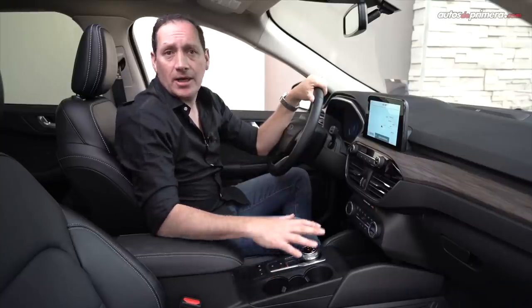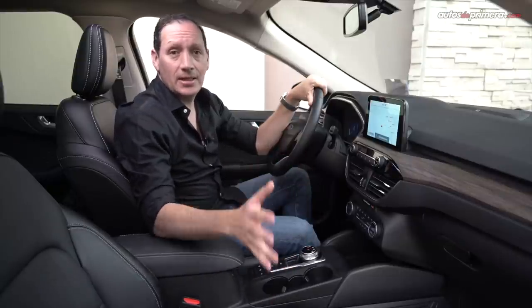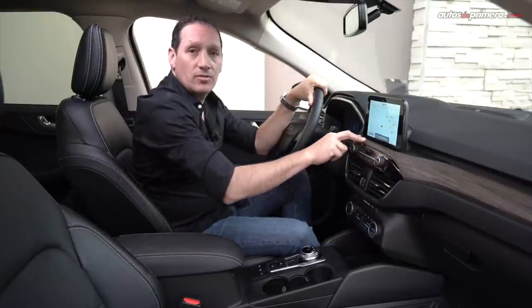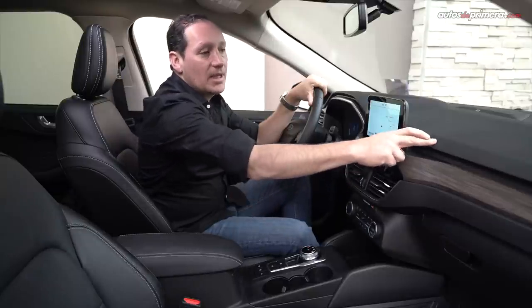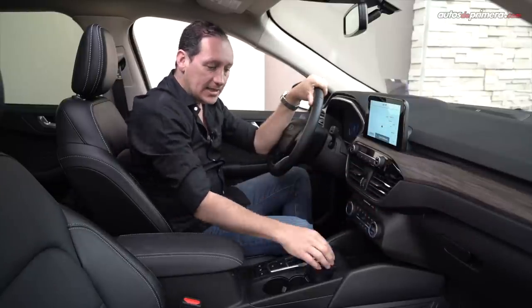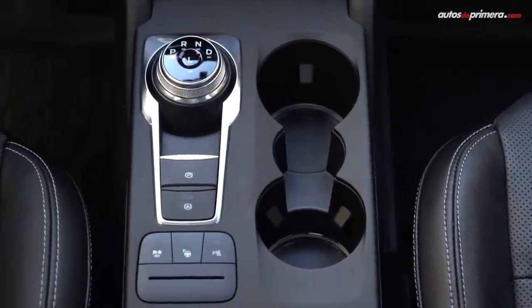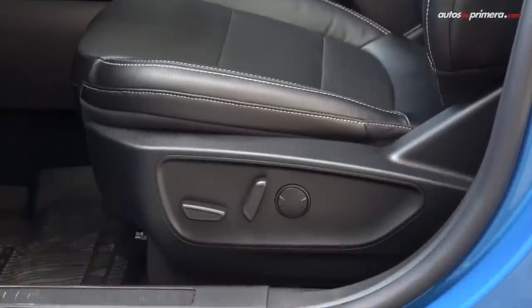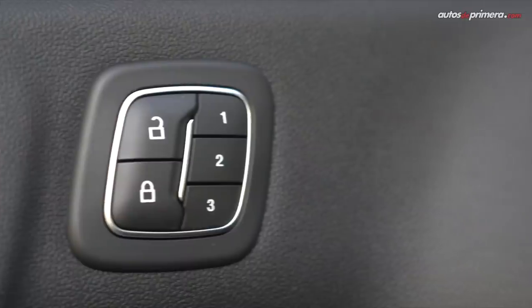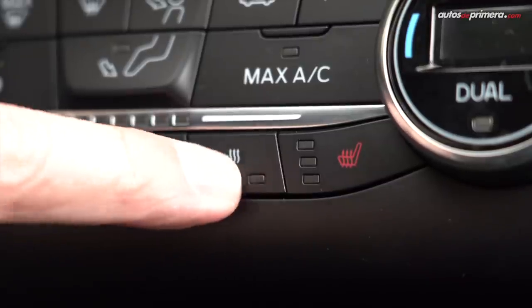Pasando al interior de la nueva Escape, aquí vemos un cambio total frente a la generación anterior y ahora se ve mucho más elegante y moderna gracias a, por ejemplo, este acabado en simulación madera, algunas terminaciones metalizadas y en piano black, la combinación de plásticos blandos con duros y este acabado en la consola que da la sensación de durabilidad en el tiempo. La tapicería de esta versión es en cuero microperforado con costuras blancas de muy buena sujeción, se pueden regular eléctricamente, además de tener memorias. Las sillas se pueden calentar por medio de botones, lo mismo que el volante, que también se puede calefactar.